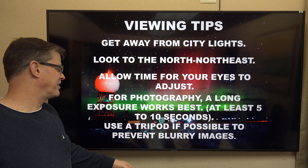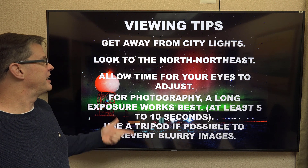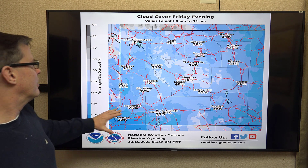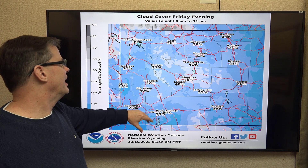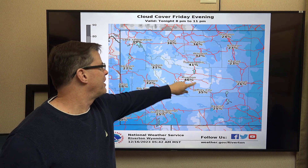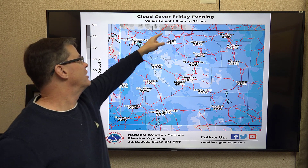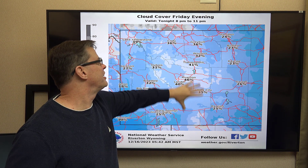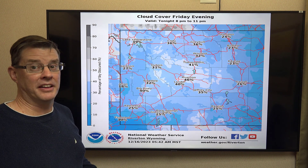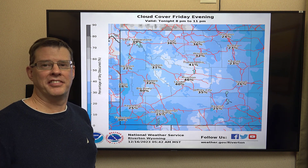You want to use a tripod if possible, because trying to hold the camera steady for that long, you may get some blurry images. As for sky cover, it looks pretty good across much of the area. There will be some clouds around, but for the most part everyone will have mostly clear skies. A lot of this could be patchy fog in some areas, so you wouldn't have to travel too far to get away from it. This window runs from about 8 to 11 p.m., a good average across much of the evening until about 11 o'clock when the aurora may be shutting down. So geek out there — look for those dancing lights in the sky!